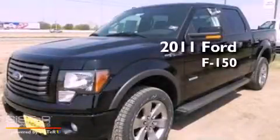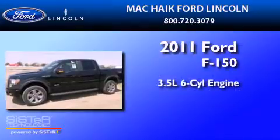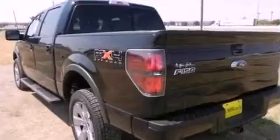This is a brand-new 2011 Ford F-150. It has a 3.5-liter six-cylinder engine, a six-speed automatic transmission, and four-wheel drive.